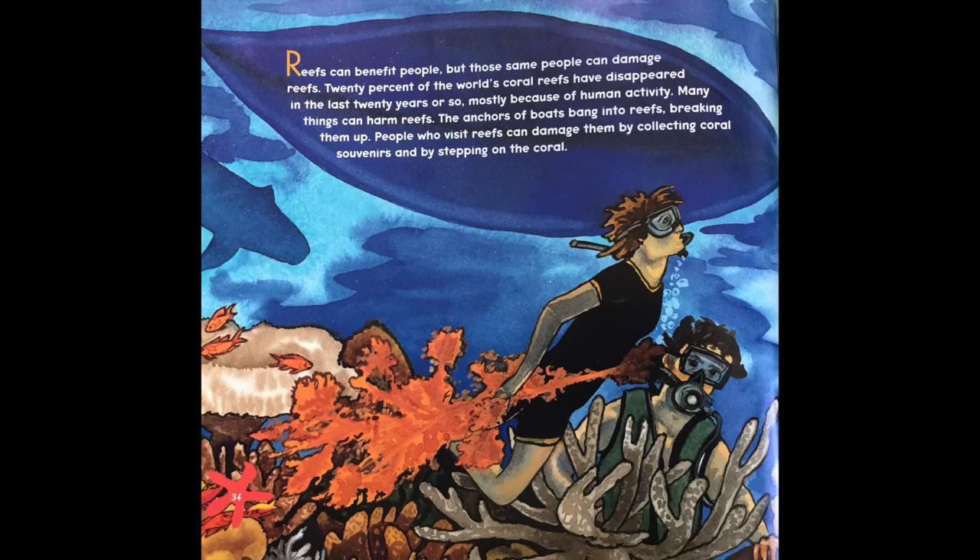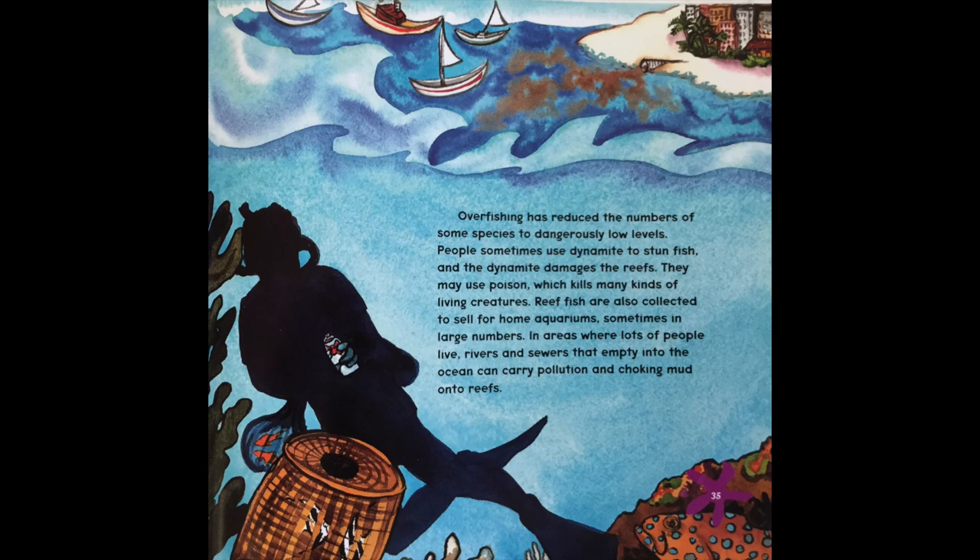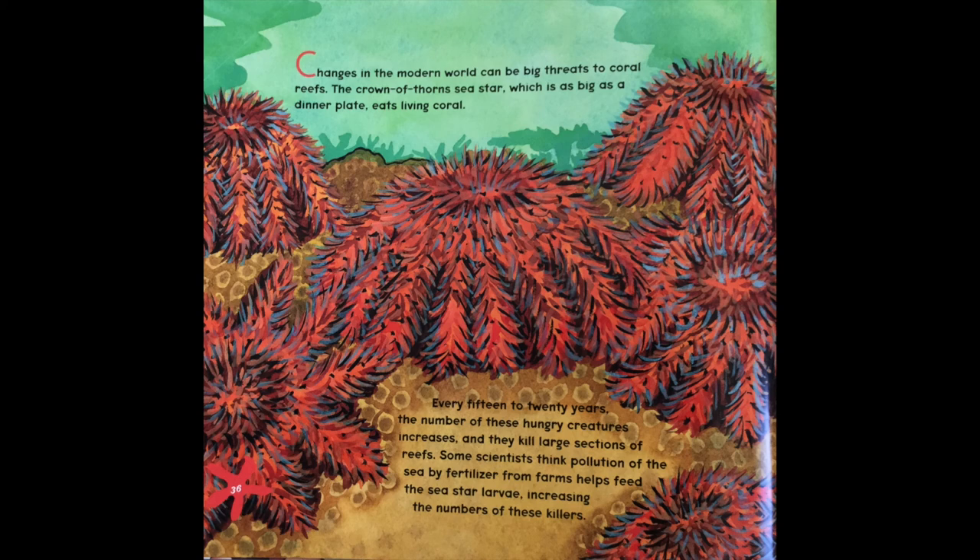Reefs can benefit people, but those same people can damage reefs. 20% of the world's coral reefs have disappeared in the last 20 years, mostly because of human activity. The anchors of boats bang into reefs, breaking them up. People who visit reefs can damage them by collecting coral souvenirs and by stepping on the coral. Overfishing has reduced the numbers of some species to dangerously low levels. People sometimes use dynamite to stun fish, and the dynamite damages the reef. They may use poison, which kills many fish and other living creatures. Reef fish are also collected to sell for home aquariums, sometimes in large numbers. In areas where lots of people live, rivers and sewers that empty into the ocean can carry pollution and choking mud onto the reef.